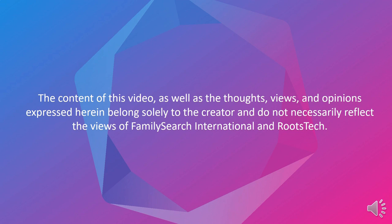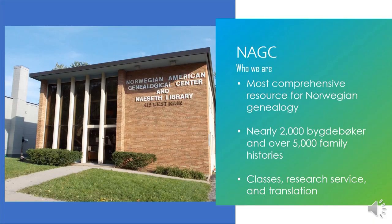The obligatory slide here explaining that these are my ideas and not the responsibility of RootsTech or FamilySearch.